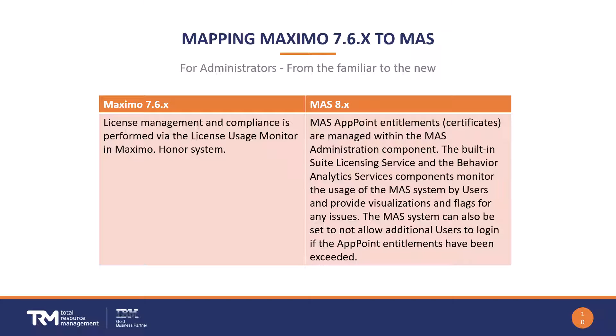The License Usage Monitor (LUM) used in Maximo 7.6 is no more. Users and app points are now all managed at the Application Suite level. There are two services: the Suite Licensing Service and the Behavior Analytics Service, which monitor usage of the Application Suite system by users and provide visualizations or flagging for any entitlement issues. The system can be set to either allow or prevent users from logging in if the app point pool is depleted.